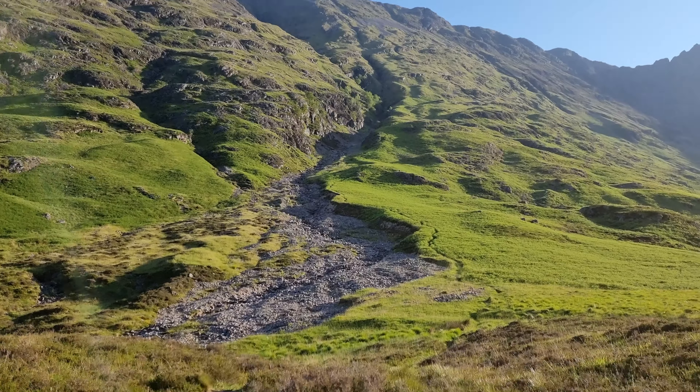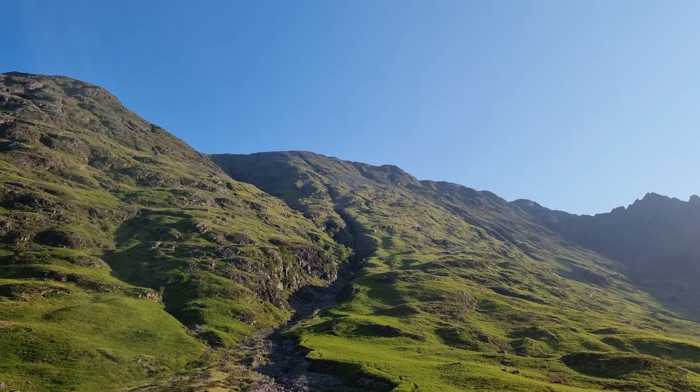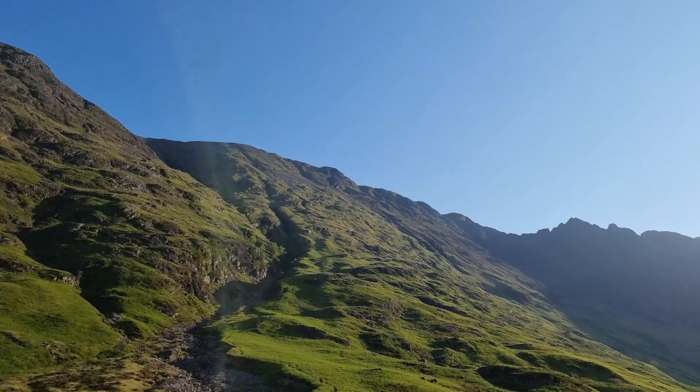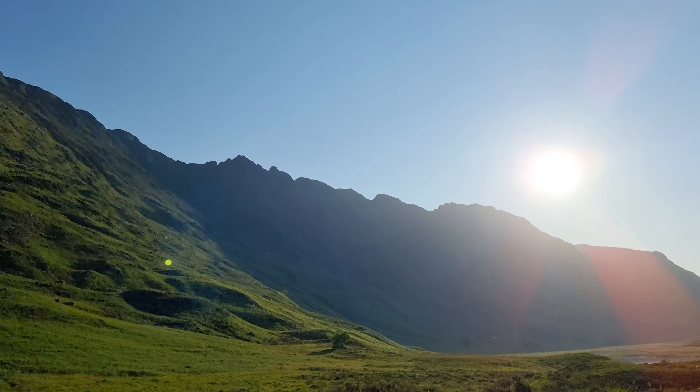From here we follow the path that goes up the side of this gully all the way up to Sgorr nam Fiannaidh, and that's the start of the Aonach Eagach Ridge. The most important thing today will be sunblock.